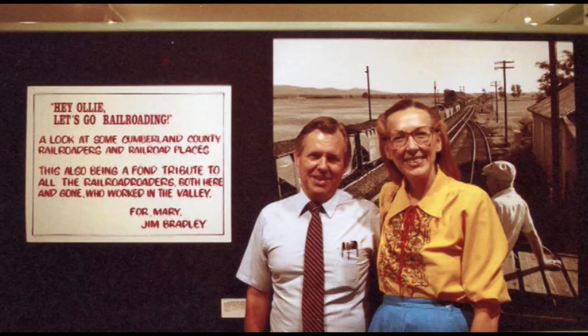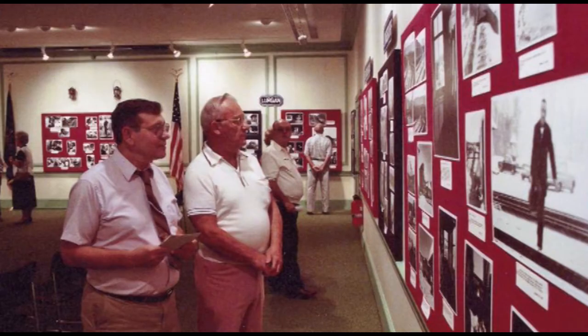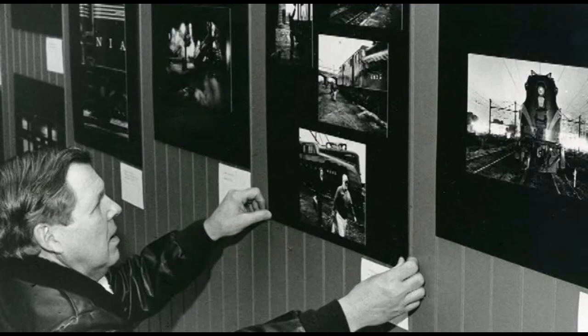Jim often photographed events here at the Society and had his own photo exhibit here in the fall of 1992, entitled 'Hey Ollie, Let's Go Railroading.' Ollie was a friend of his, a retired railroad man — Jim would call and say 'Hey Ollie, let's go railroading' and they would take pictures. This popular exhibit covered the entire room and was dedicated to Mary. He also mounted an exhibit of railroad photos each year at the railroad station on Market Street in Harrisburg.